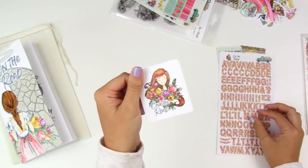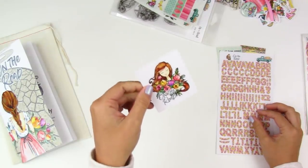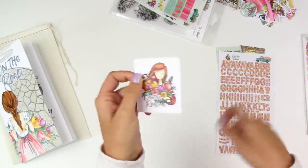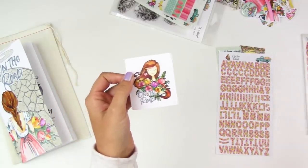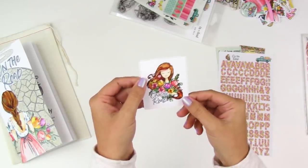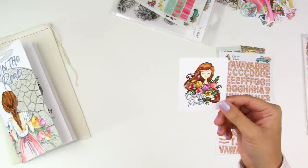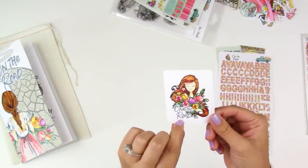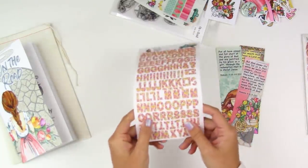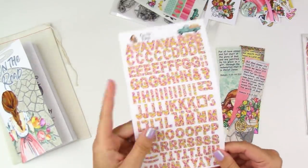You've got the kit sticker, which is great if you're keeping track of the different devotional kits you're working through in the front of your Bible. This one says 'On the Road' so you can just look to the front and know which devotional kits are in that Bible — helpful if you have multiple journaling Bibles like I do. You can also use it in a Bible journaling entry wherever you want to stick it.